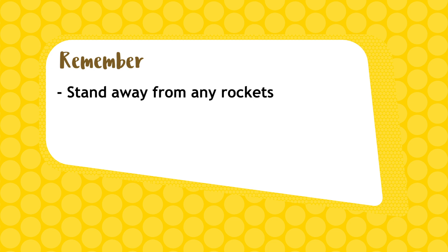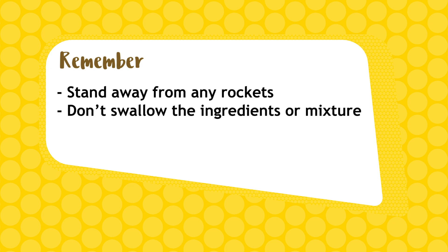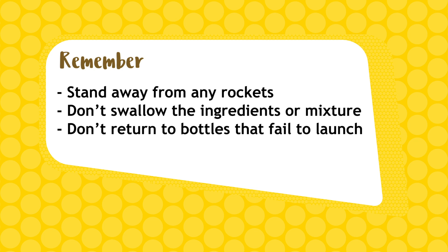Before we launch our rocket, remember: stand well away from the rockets that are about to launch. Don't swallow the ingredients or mixture, and don't return to bottles that fail to launch — ask an adult to help you.